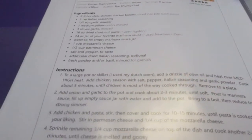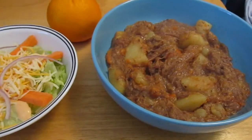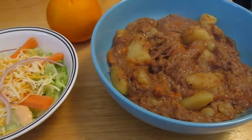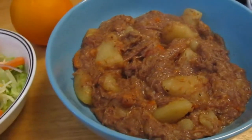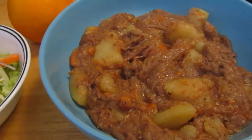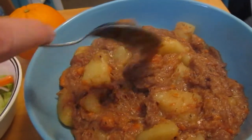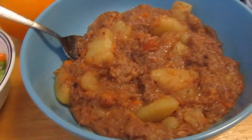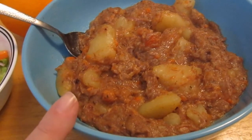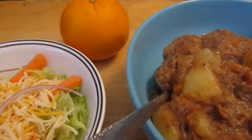Today is day thirteen of the eat from the pantry challenge. I am shocked it's already almost halfway — one more day to go. I made beef stew; we left it in a little longer this time so it came out a little more like pulled chuck roast, but it'll still be yummy. This is from my home-canned beef, home-grown home-canned potatoes, and home-canned carrots. I also have a salad and an orange.